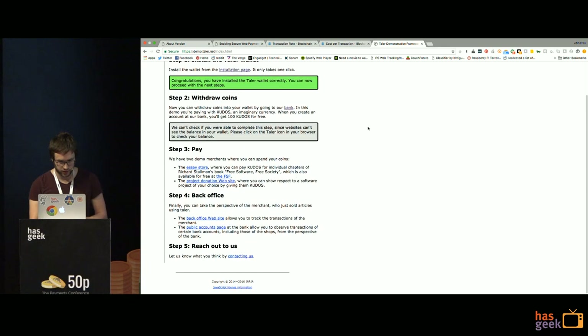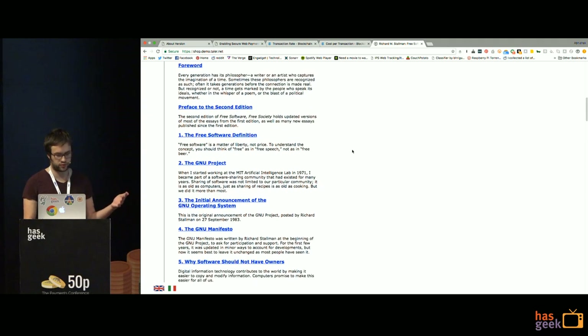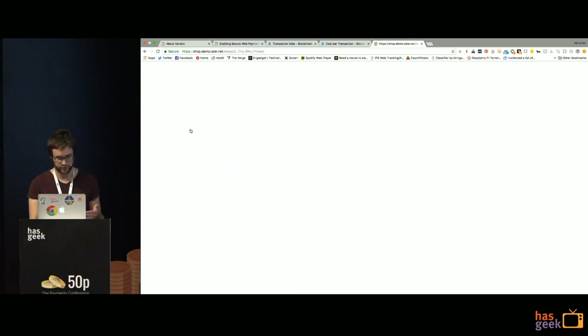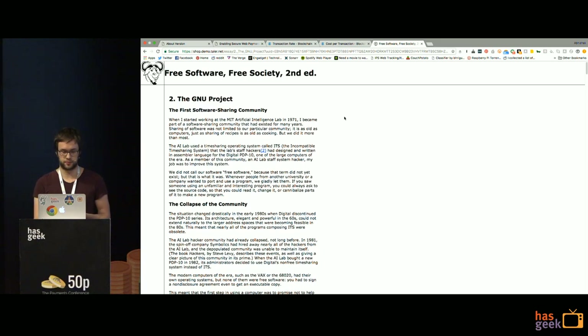Now we go to a merchant that accepts Taler payments. This is a simple store with a list of essays offered for a kudos payment. We click on one, and the wallet in a separate security context prompts for confirmation at 0.1 kudos. Click confirm, and now we can read the article. The balance in our wallet has decreased accordingly.